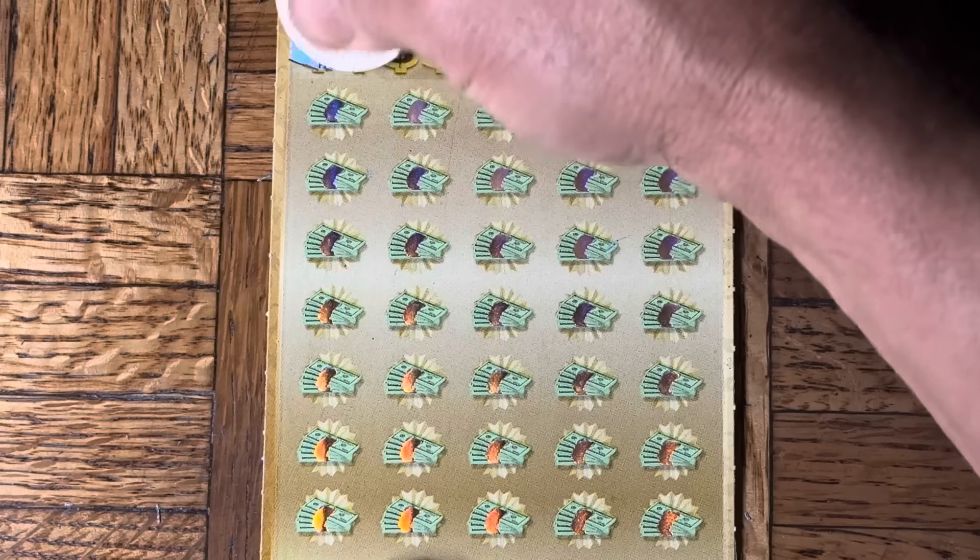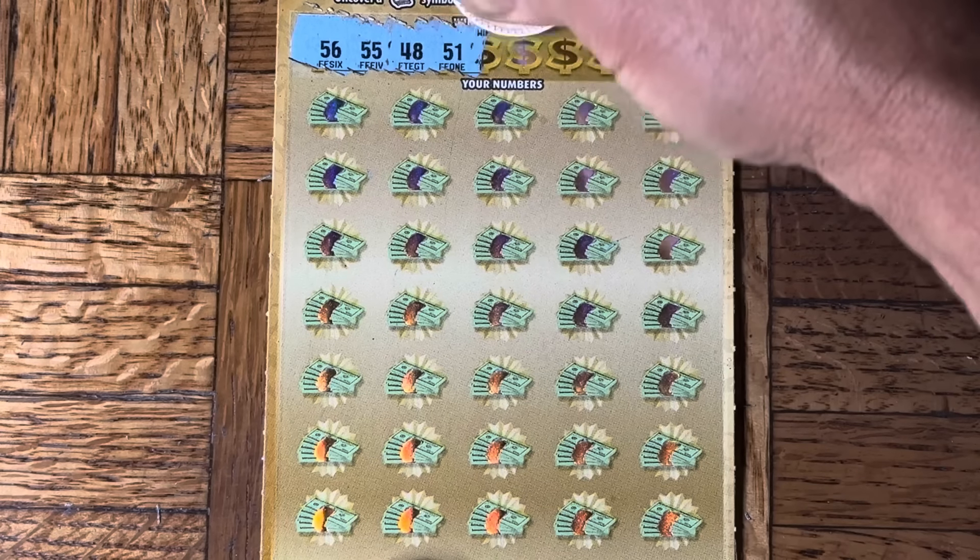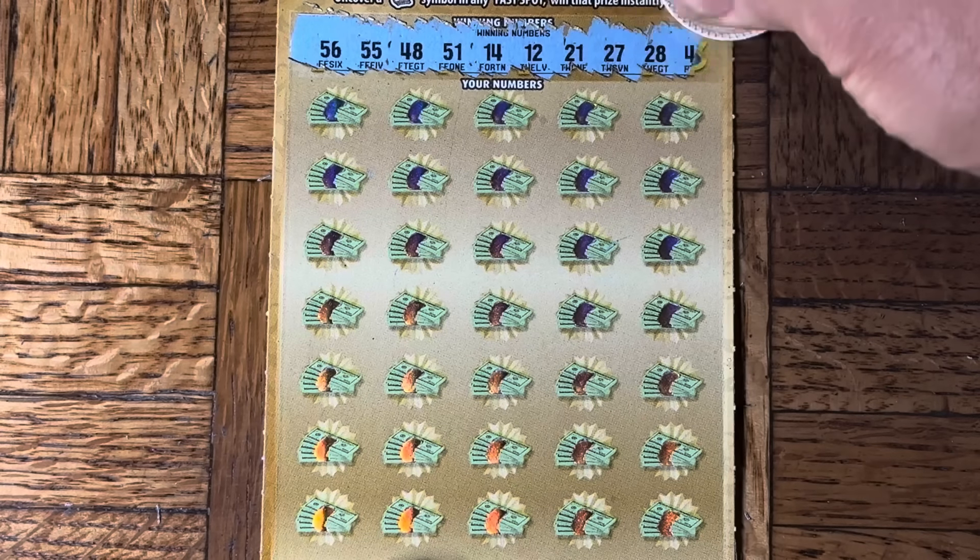It should be inverse — it should be more frequent and better rewards relative to the amount of cost. But it's not. 56, double nickels, 48, 51, 14, 12, 21, 27, 28, 49 — come on, let's win again. 45.